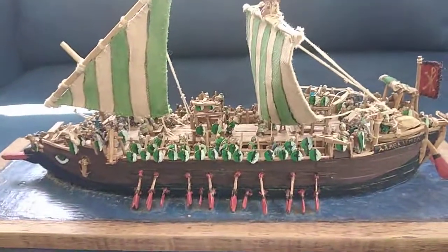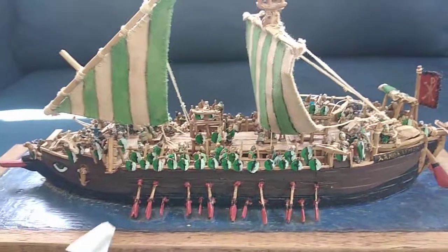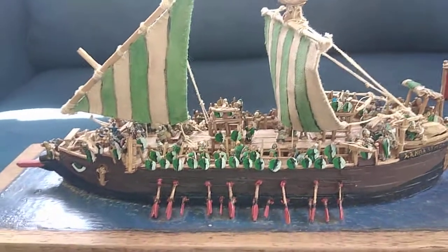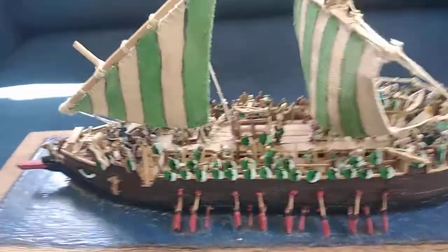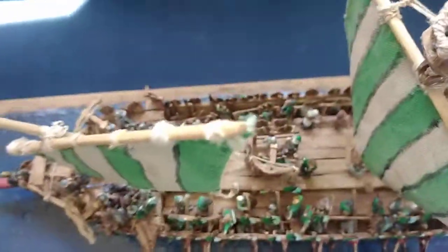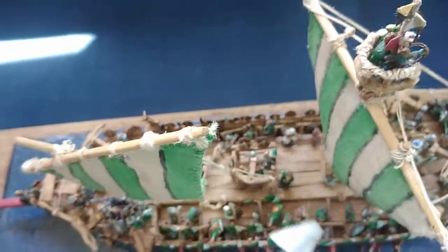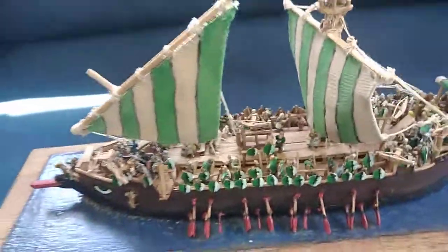It has 40 oars overall, arrayed 20 per side, with a bottom deck of 12 oars per side each powered by a single rower, and an upper deck of 8 oars per side powered by two rowers — one in a recessed seated bench and the second standing on a running board.